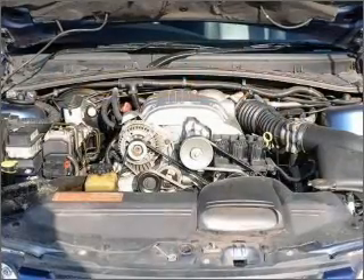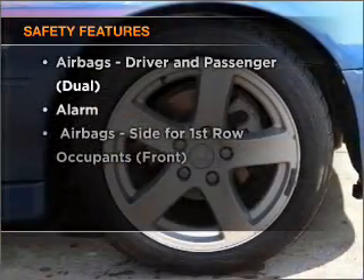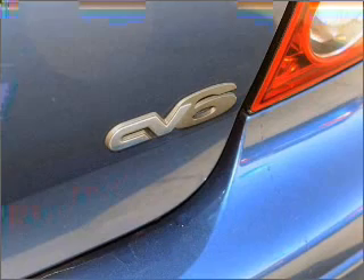The anti-lock braking system will help to keep you safe on the road. Safety is often a big concern, and if it is important to you, know this car comes equipped with the right safety equipment. Call today to schedule a test drive.